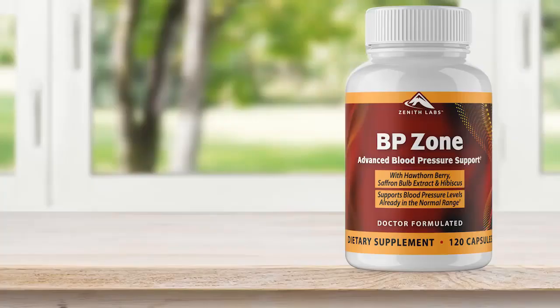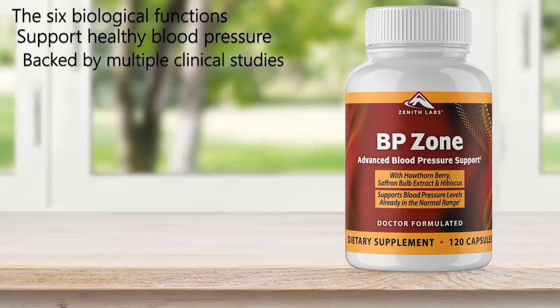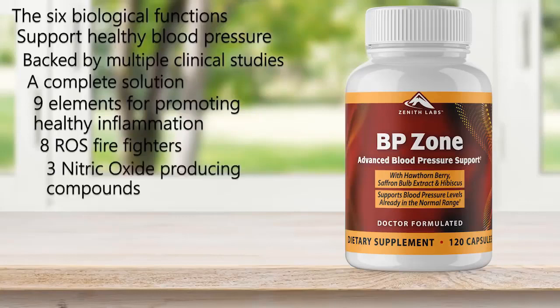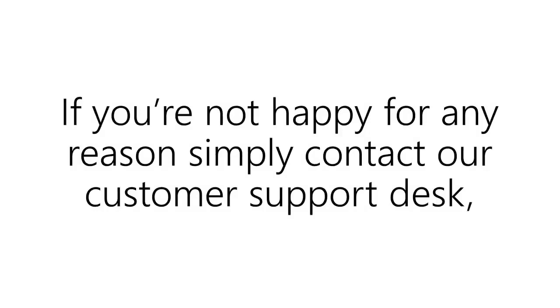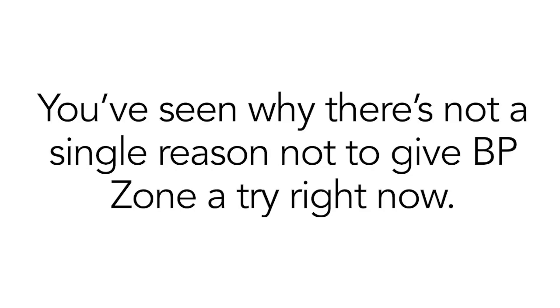Let's take just a second to recap everything you've discovered today. Since this video started, you've learned the six biological functions that can affect blood pressure and why most medical professionals are not talking about them. A gentle way to support healthy blood pressure that targets all six of those main factors. How every single ingredient inside BP Zone is backed by multiple clinical studies from big-name institutions. Why BP Zone is a complete solution — including the nine elements for promoting healthy inflammation, the eight ROS firefighters, the three nitric oxide producing compounds, the eight smooth muscle relaxing agents, and the two ingredients that lubricate platelets. How BP Zone provides maximum support for healthy cells even in the face of a lifetime of too much sugar. It is as simple as possible for you to try BP Zone with zero risk. If you're not happy for any reason, simply contact our customer support desk and they'll fulfill your request. Plus, you'll have a full six months to try it out and make sure it's for you.